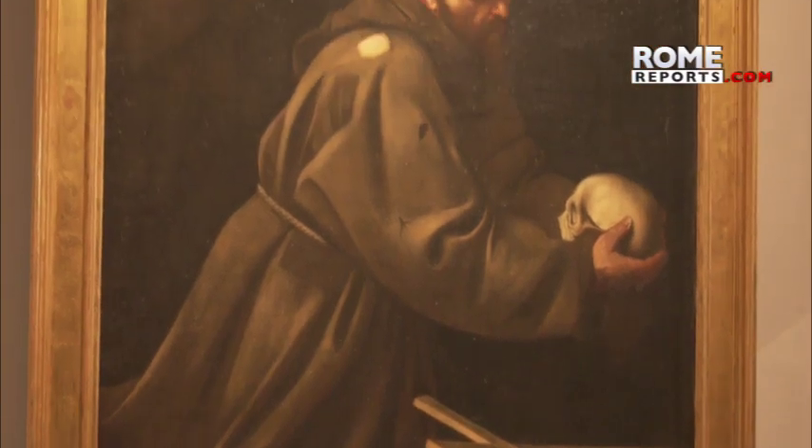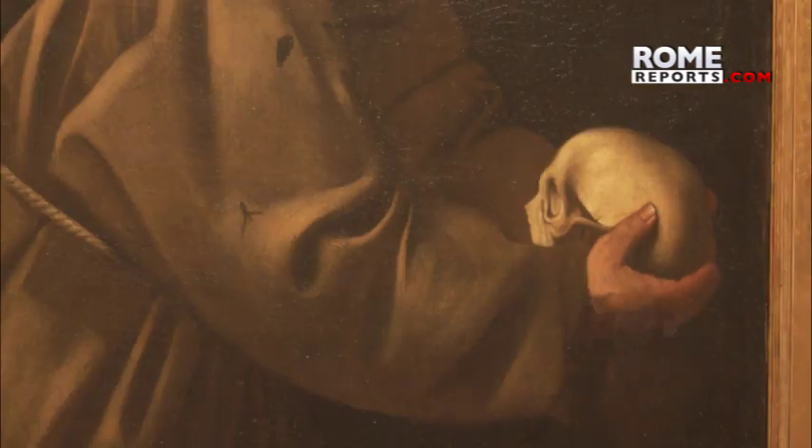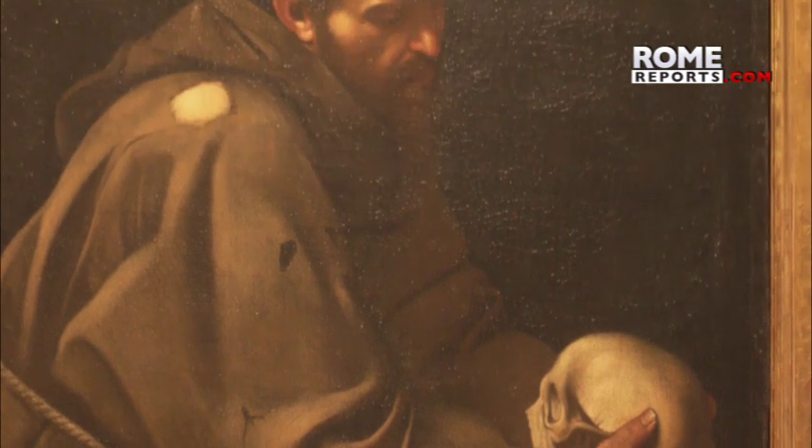Another work is St. Francis in Meditation. This is another quintessential example of Caravaggio's chiaroscuro technique, which plays with light and shadow to create powerful and realistic images new to his time.